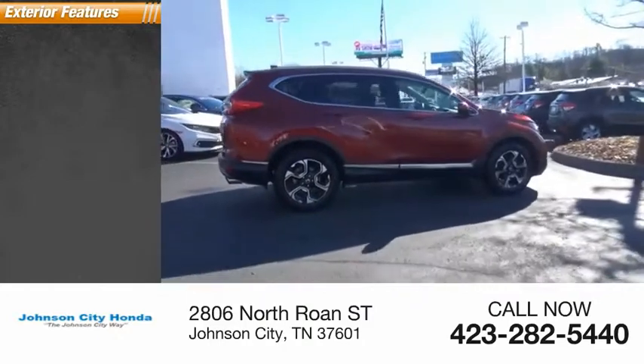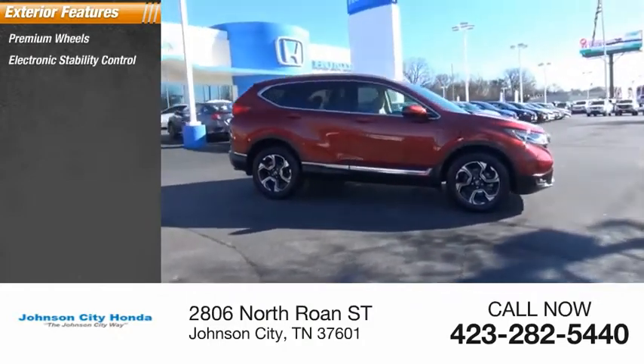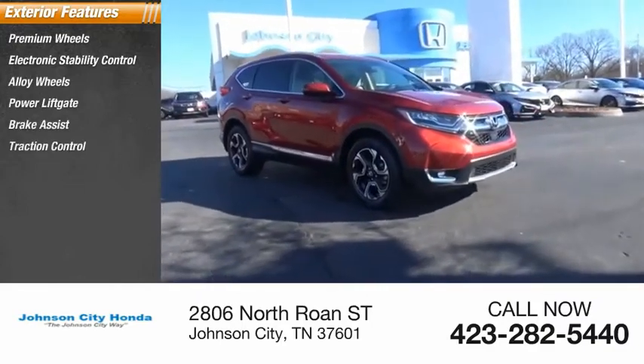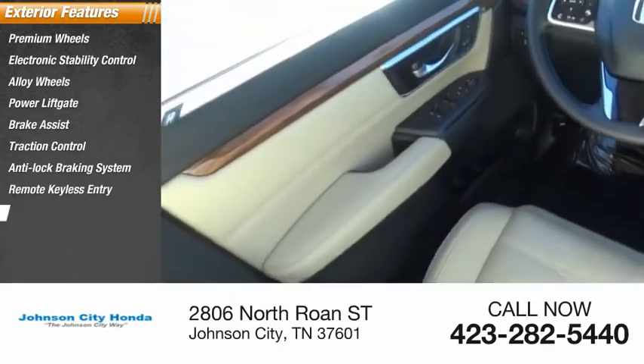Here are some of this vehicle's great options: premium wheels, electronic stability control, alloy wheels, power liftgate, brake assist, traction control, anti-lock braking system, remote keyless entry, fog lights, outside temperature gauge.